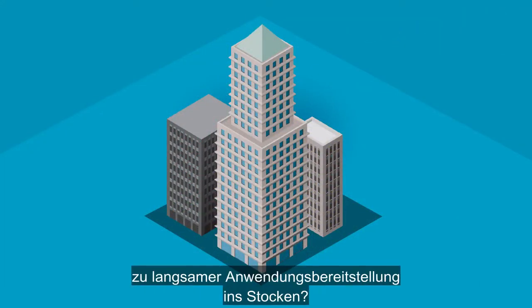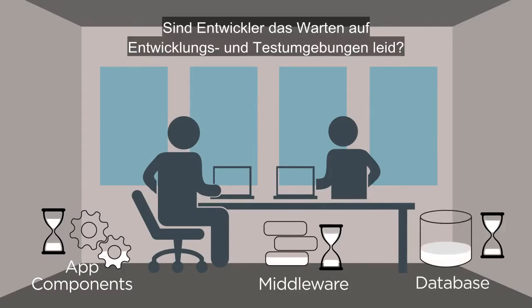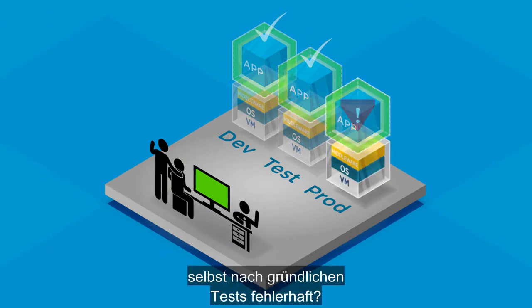Is your business stalling because application delivery is too slow? Are developers tired of waiting for dev and test environments? Do apps break in production, even after they've been thoroughly tested?